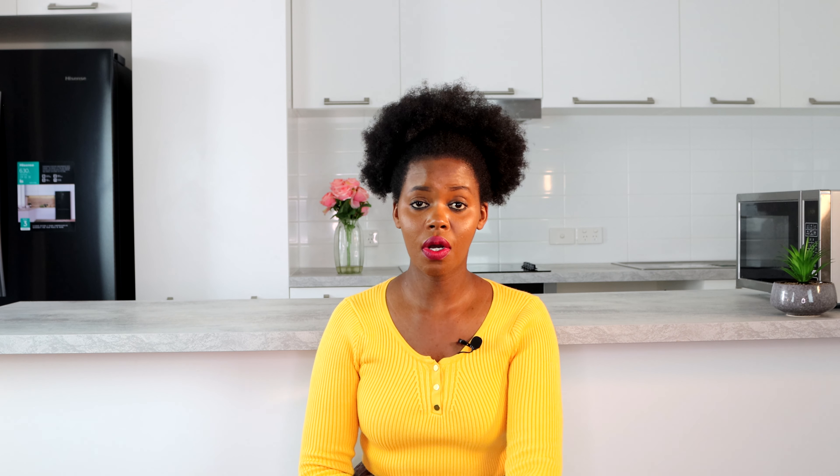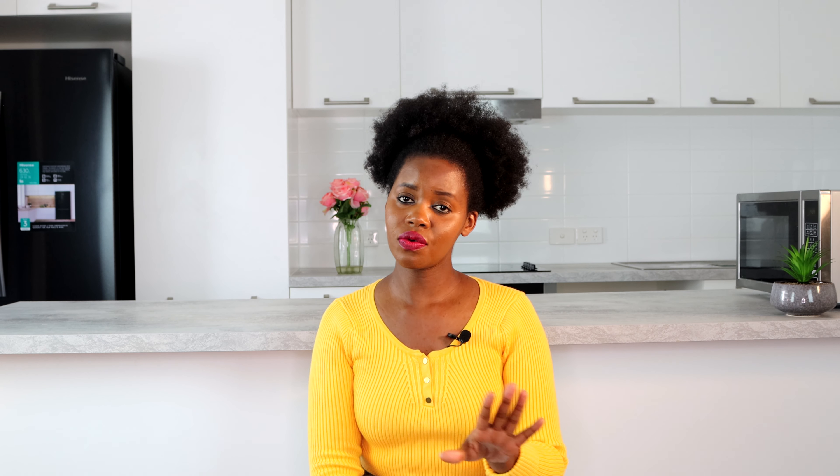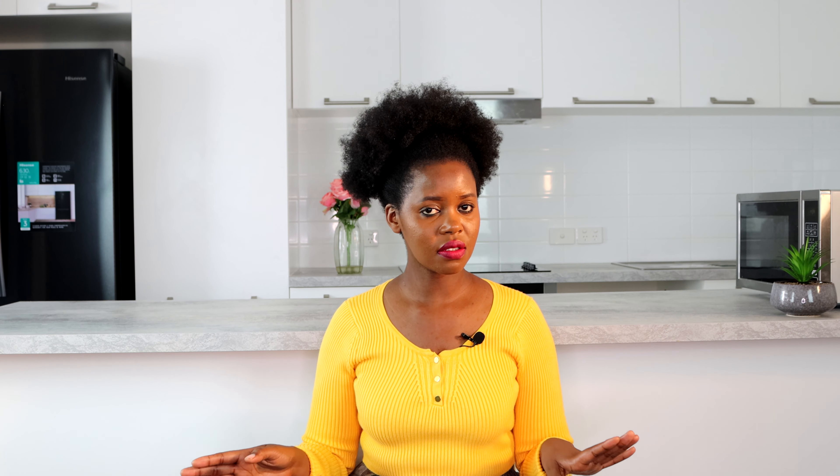The next thing is to collect all the documents that show you are financially stable or able to sponsor yourself as an international student. Are you able to pay your school fees, accommodation, food, transport, and all the other things involved? That means a bank statement — your own bank statement, your parents' bank statement, or a close relative's bank statement. A brother or sister can sponsor you to study in Australia.